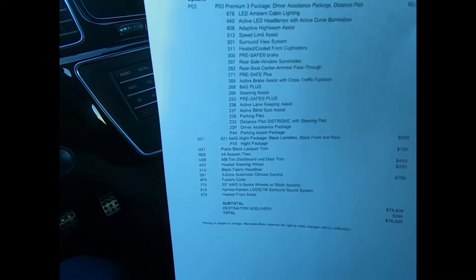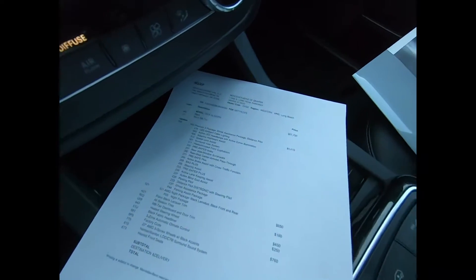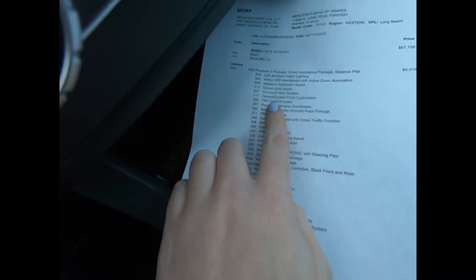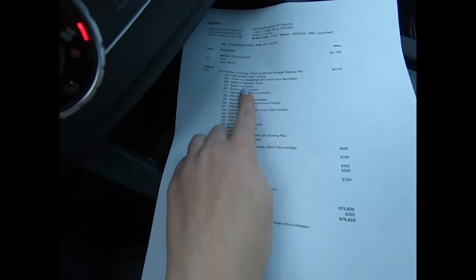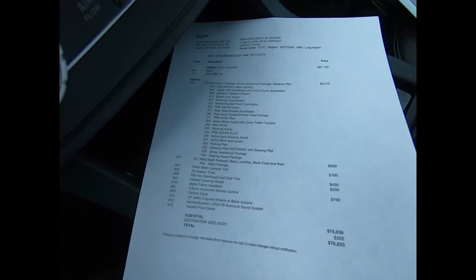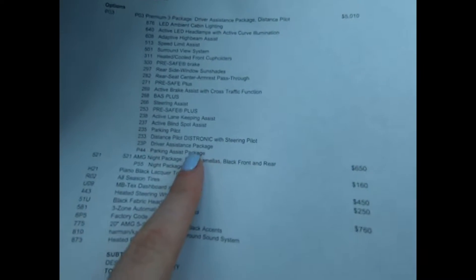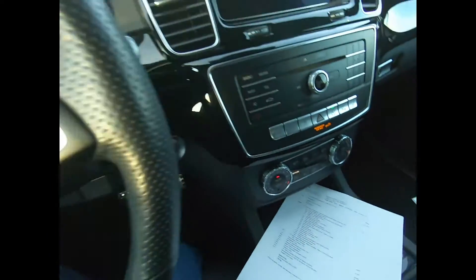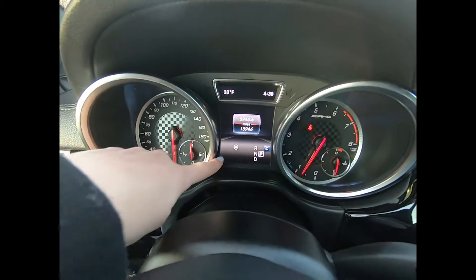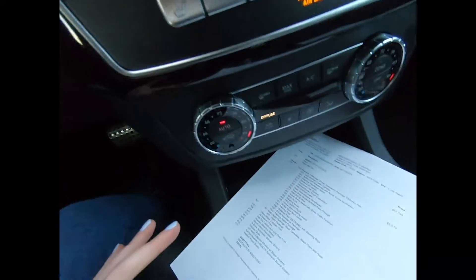So we have a premium package and a driver assistant package. Driving assist is basically all of our safety features — we have speed limit assist, which will vibrate and let you know if you're going over the speed limit and also display the speed limit for you. We have different parking Distronic features. You can see we have a steering wheel icon right here, and that will buzz if you're going to another lane or speeding.